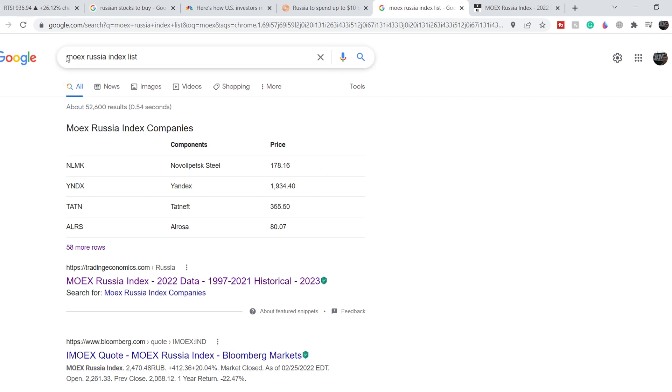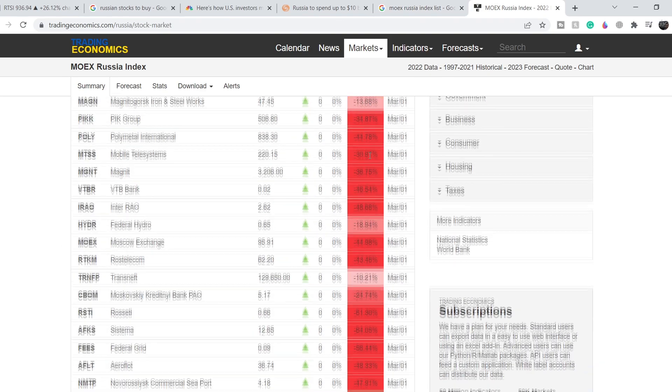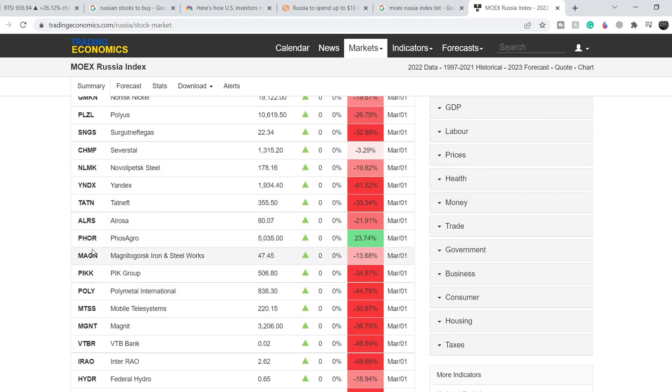You can find them by typing in the Google search bar 'MOEX Russia index list.' As you can see, all of these indexes are in the red except for several — for example, Phosagro. It is an agricultural holding and I think this bounce is just a technical bounce during its trading sessions.